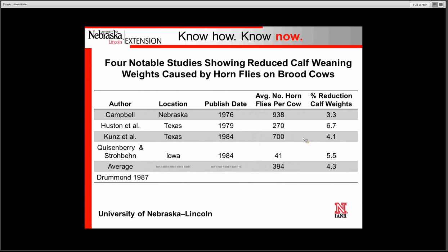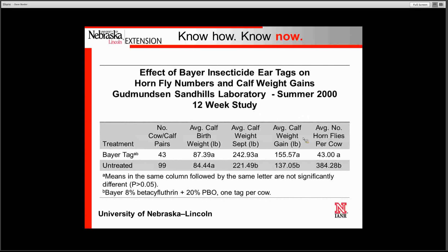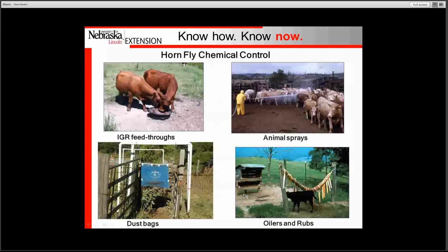There have been many studies across the country looking at the effect of horn flies on weaning weights. Four notable studies show that the reduction in calf weights varies from 3 to 6 percent, with an average of about 4.3 percent. In a 12-week study at our Goodminton Sandhills Laboratory in the summer of 2000, mother cows were tagged with an insecticide ear tag. At the end of the 12 weeks we found an 18-pound difference in calf weights between cows that received treatment and those that did not.